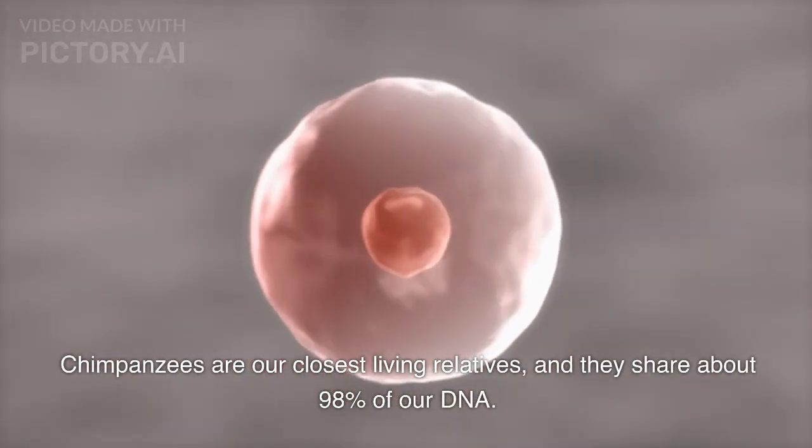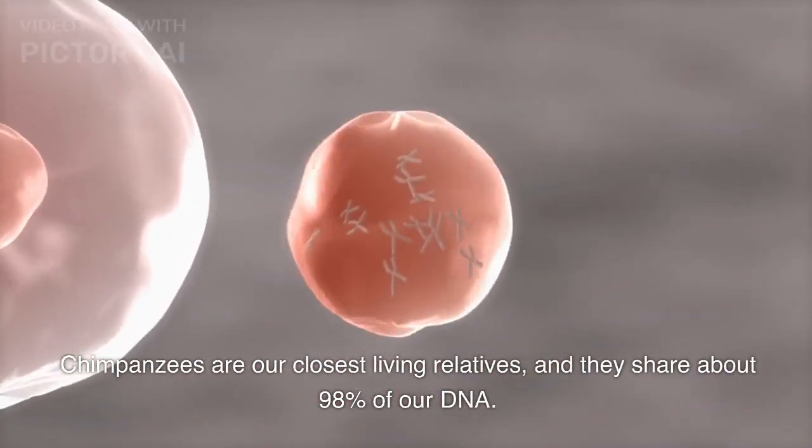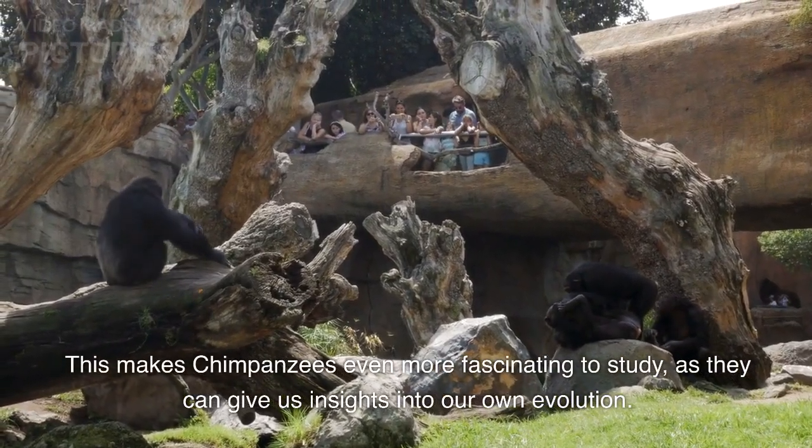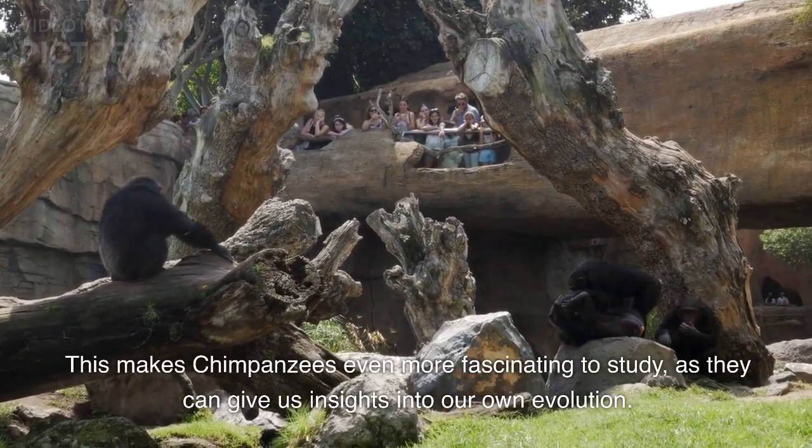Chimpanzees are our closest living relatives, and they share about 98% of our DNA. This makes chimpanzees even more fascinating to study, as they can give us insights into our own evolution.